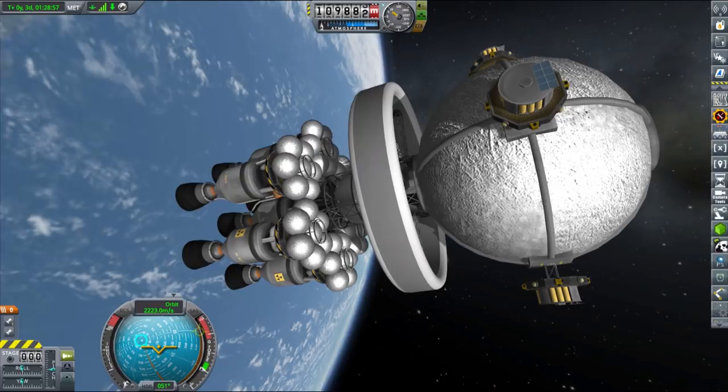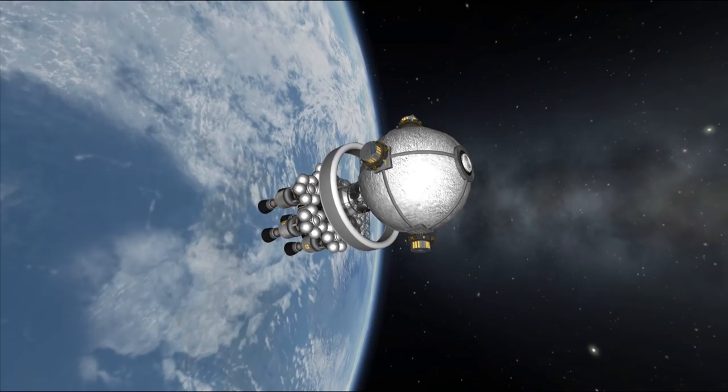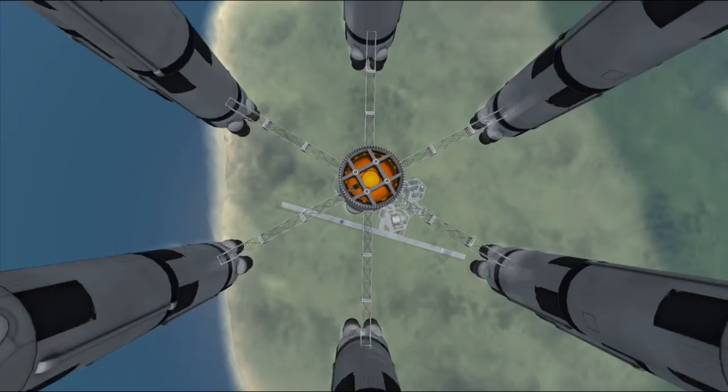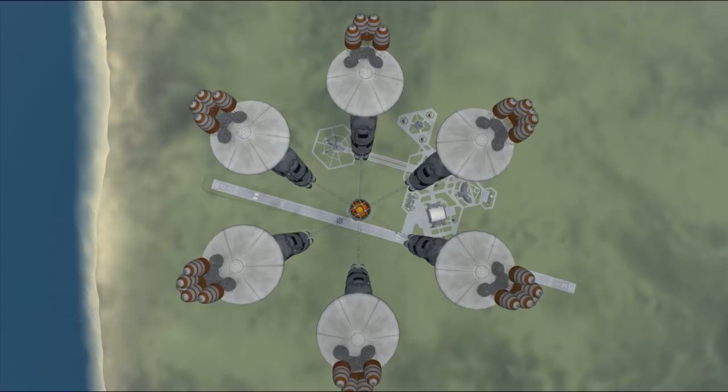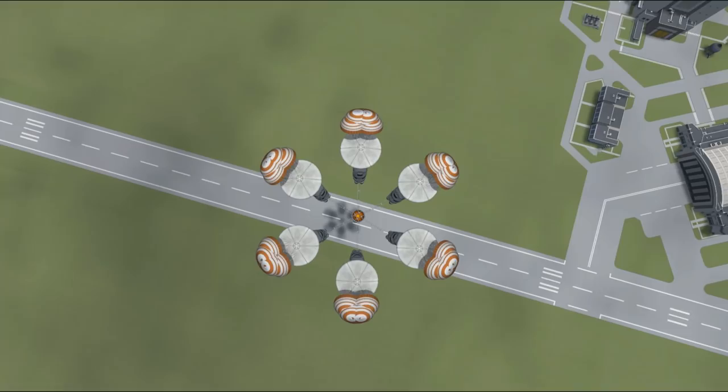Docking the first module was a success. And funny story — at the end I really wanted to land this SSTO rocket booster on the runway. I did multiple quick saves and adjustments to be sure I dropped directly on the runway, and I managed to do it. As you can see, it landed precisely on the runway — and the runway exploded. So there go my savings. I guess it wasn't worth it at all.